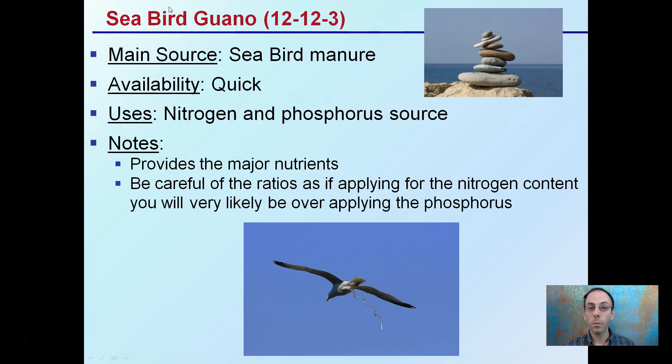Seabird guano is very similar to bat guano — it's seabird manure. It's quickly available and used as a nitrogen and phosphorus source, with somewhat bigger numbers on the label. Even so, you want to keep a balance, because if you're applying for the nitrogen content, most likely you'll be over-adding phosphorus to your growing medium. Be mindful of the contents that seabird guano has.